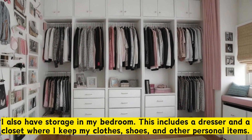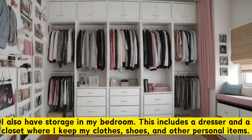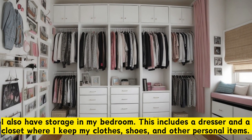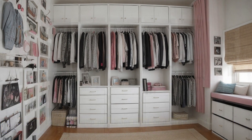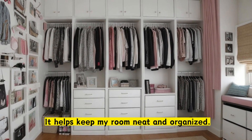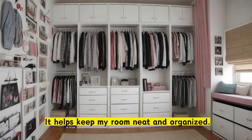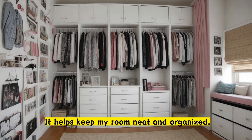I also have storage in my bedroom. This includes a dresser and a closet where I keep my clothes, shoes, and other personal items. It helps keep my room neat and organized.